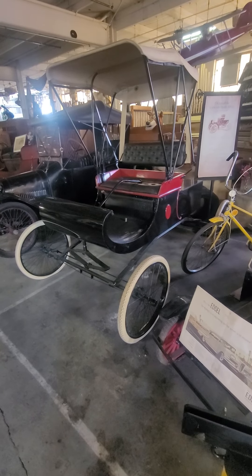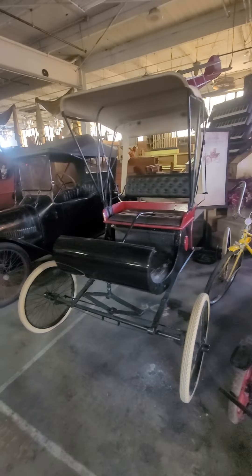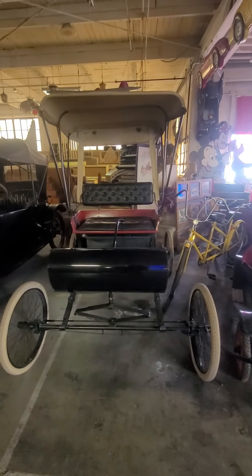This is a reproduction of the 1901 Curved Dash Oldsmobile runabout. Ransom Eli Olds was one of the early pioneers of the American automotive industry.